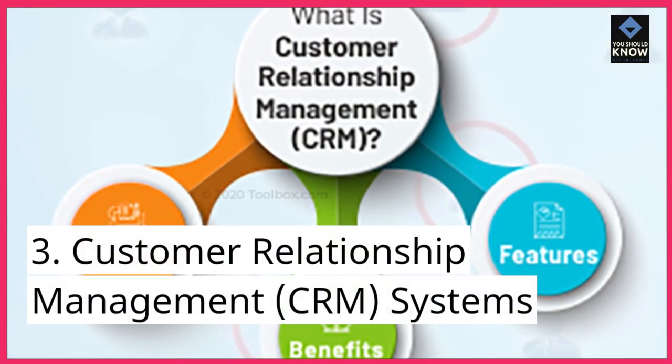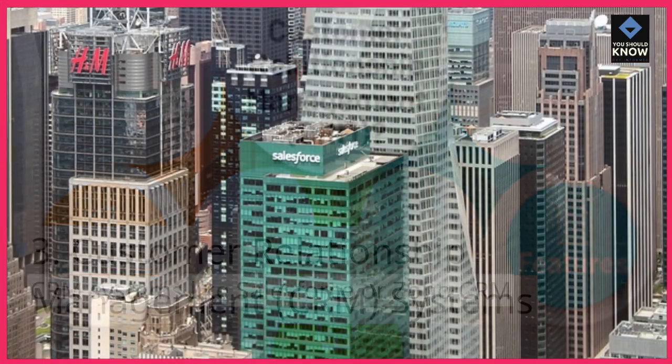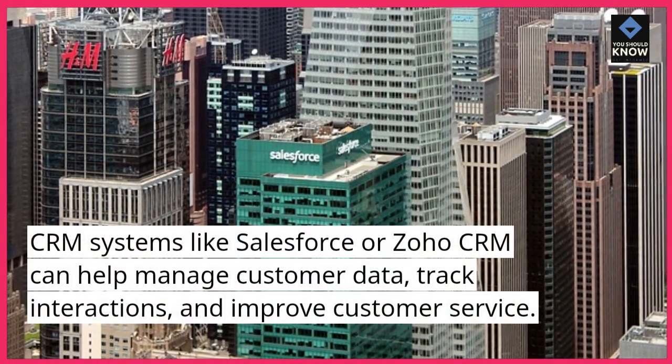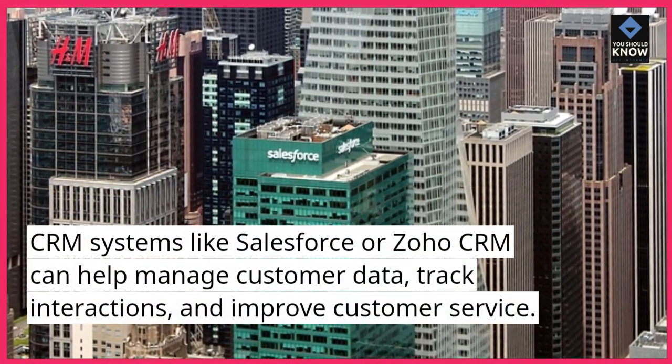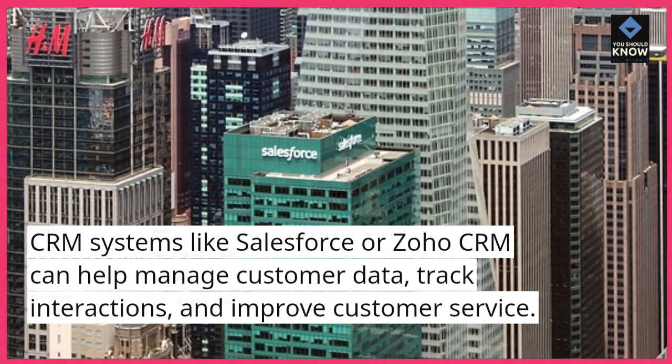3. Customer Relationship Management systems. CRM systems like Salesforce or Zoho CRM can help manage customer data, track interactions, and improve customer service.